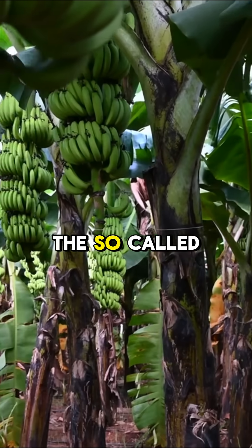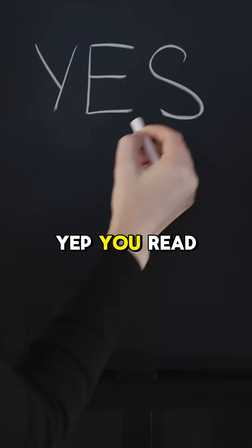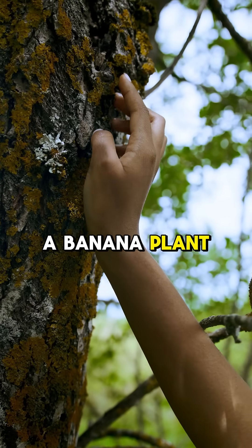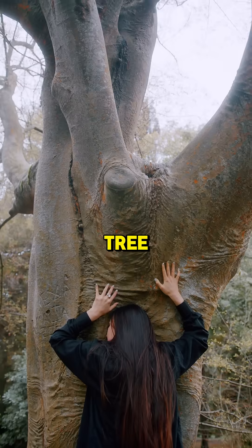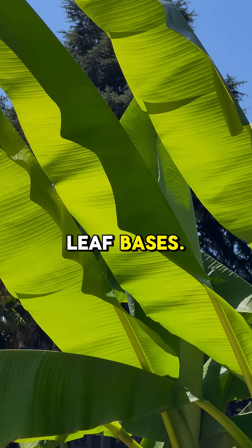Hear me out — the so-called banana tree isn't actually a tree at all. It's a herb. A banana plant has no woody trunk like a tree. Instead, it has a pseudostem, which is made of tightly packed leaf bases.